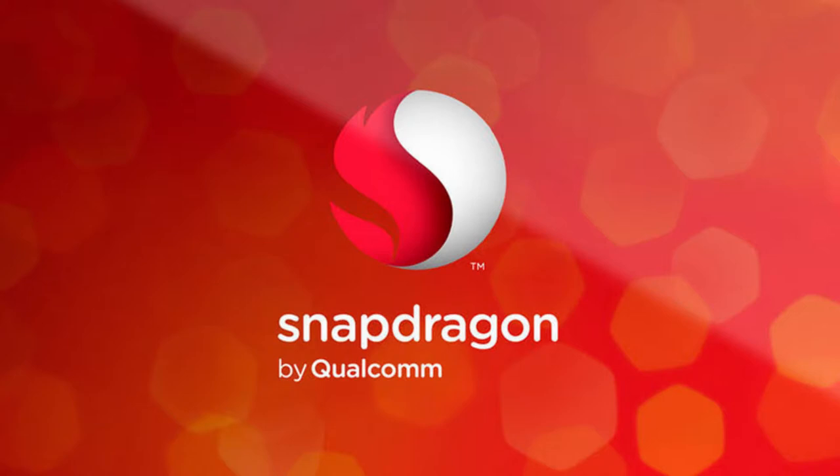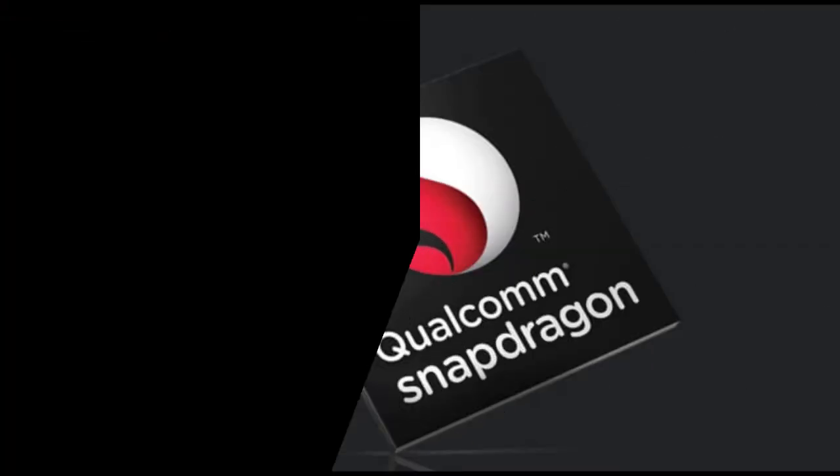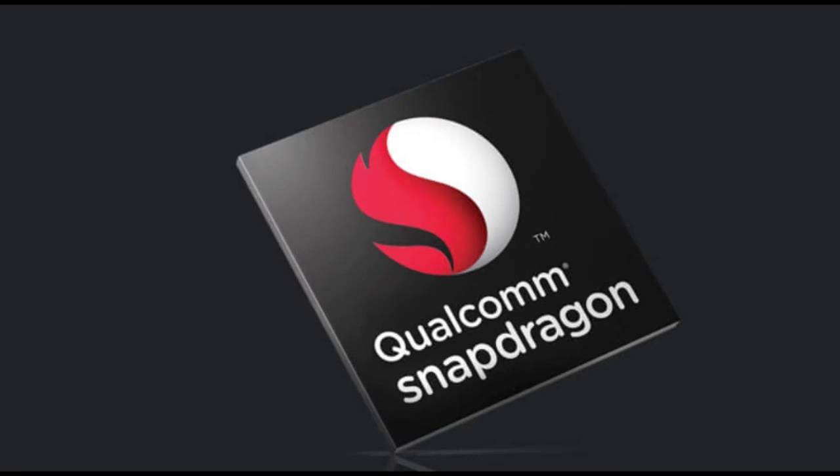Qualcomm has done something big on the augmented and virtual reality improvements with the new chipset. The Adreno 630 also supports displays up to 2K x 2K in resolution, and is powered by tile rendering, eye tracking, multi-view rendering, and fine-grained preemption.